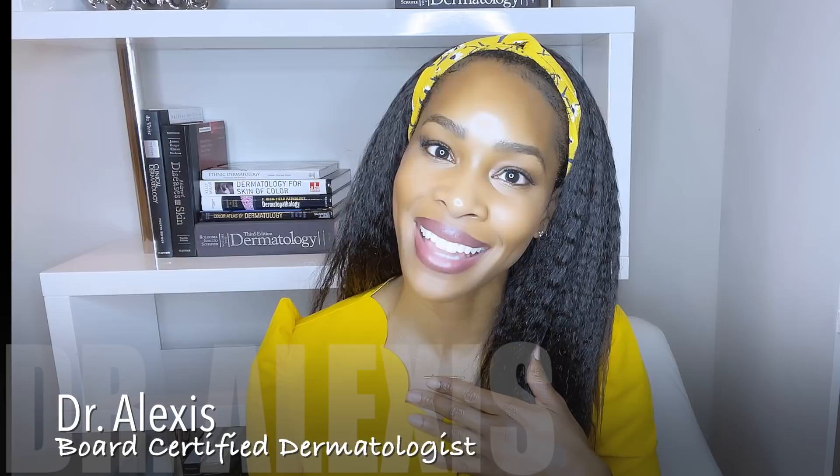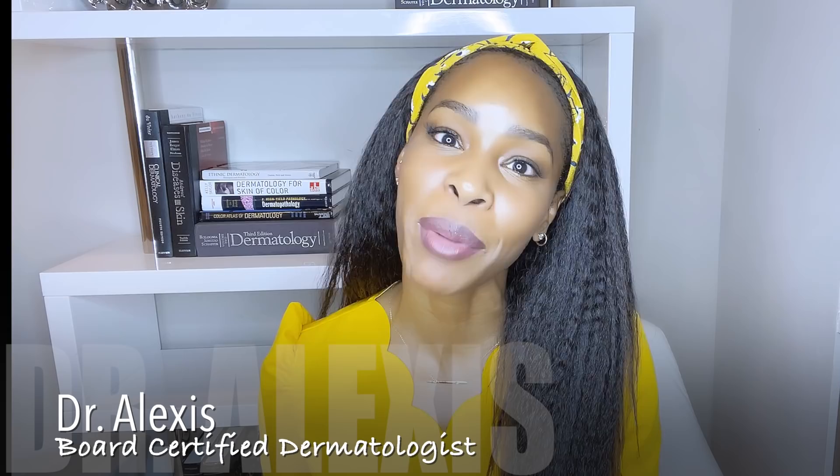Hello beautiful people! Welcome or welcome back to my channel. For anyone new here, my name is Alexis. I am a board certified dermatologist. I have a background in cosmetic chemistry and I am obsessed with sunscreen.